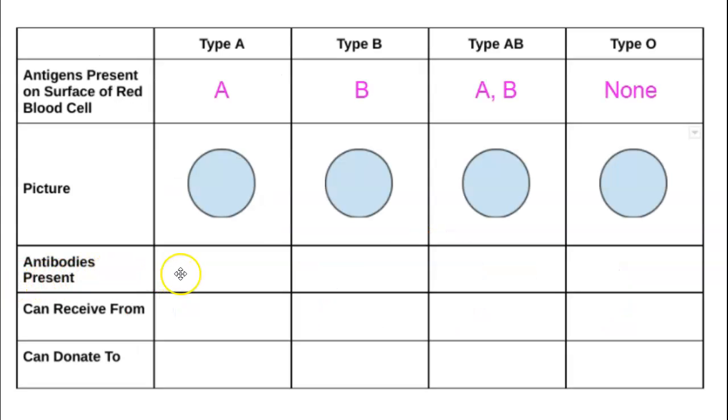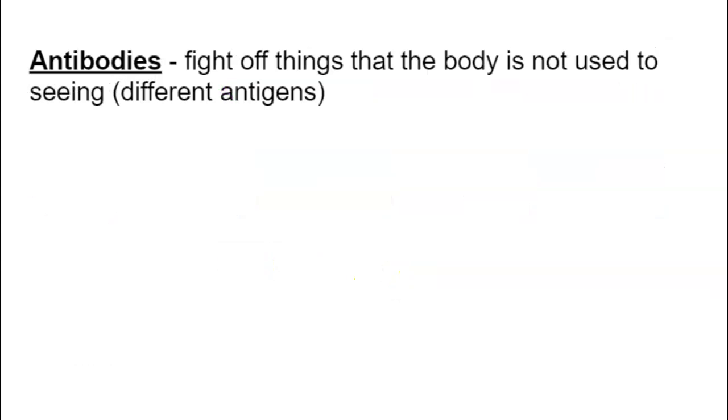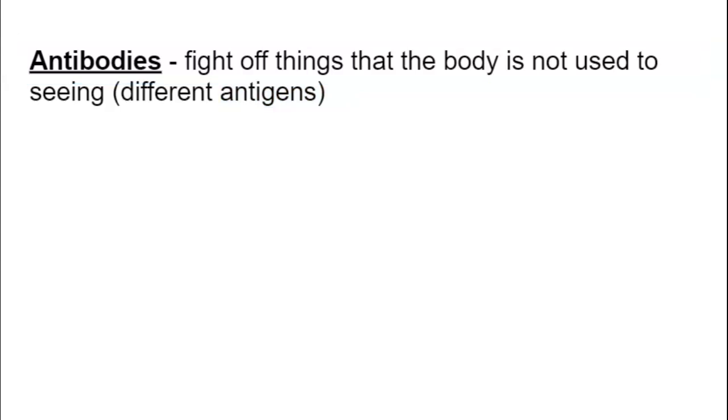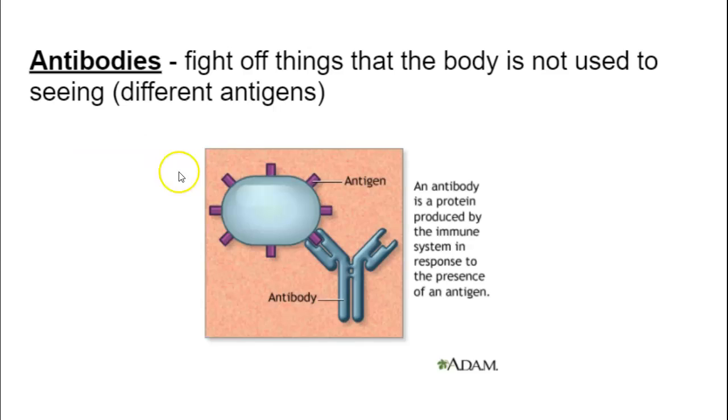The next part of our chart is antibodies. Write this down — antibodies are things that fight off things the body is not used to seeing; they fight off different antigens. Here we see a cell with antigens, and an antibody binds to the antigen and tags it as foreign — as something that shouldn't be in our body. If it's a bad bacteria, we make antibodies against it, they bind to it, and activate the immune system. Anything not normally in our body, our body will make antibodies against.